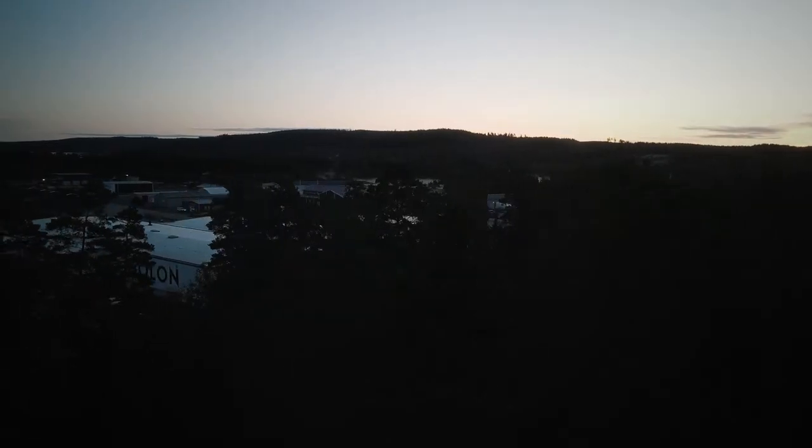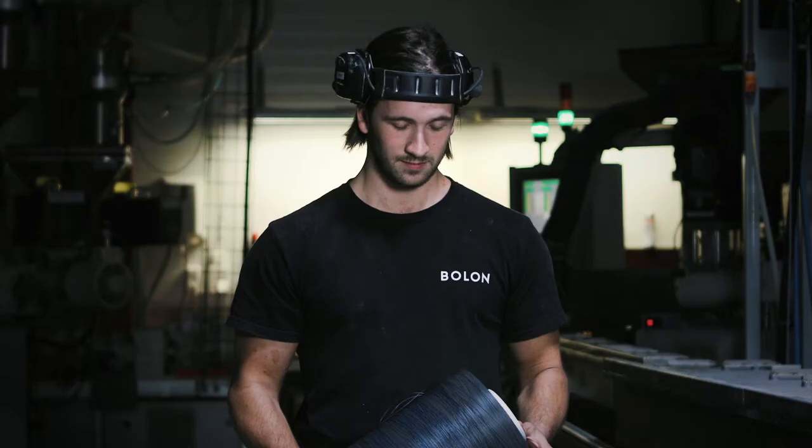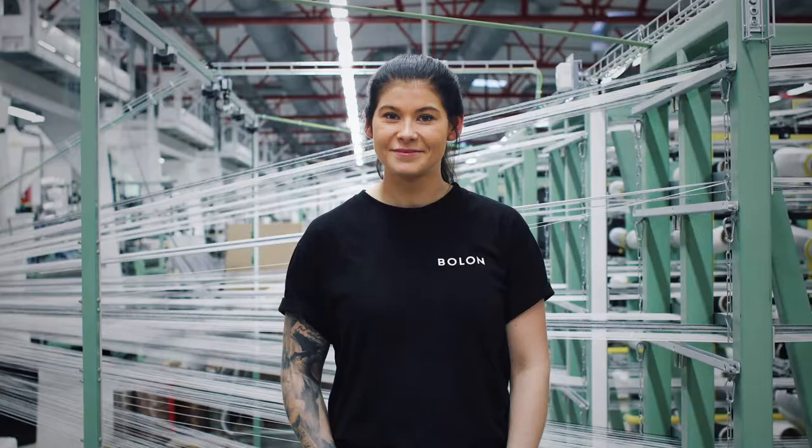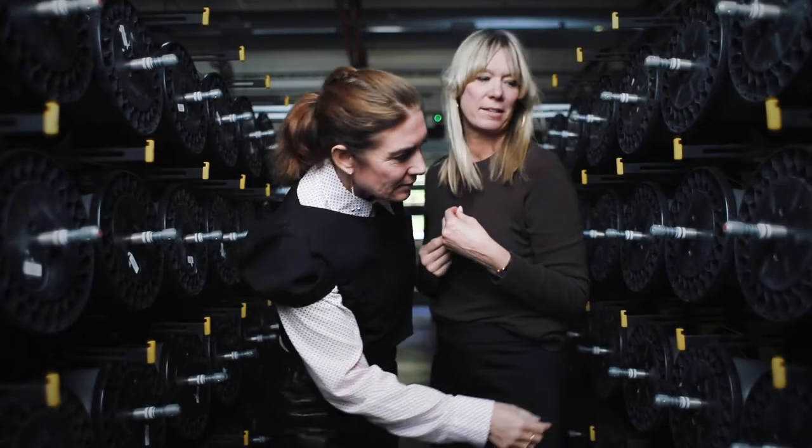At Bolon, we believe beauty and design isn't only on the surface. It's the very essence of who we are and what we make in our production facility in Sweden. Design and performance are the two core strands of our DNA, woven together into the world's best design high-performance flooring.